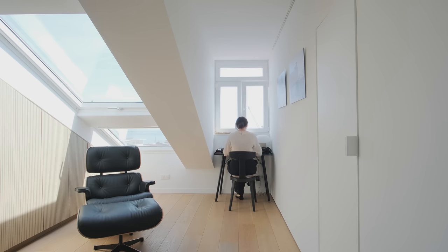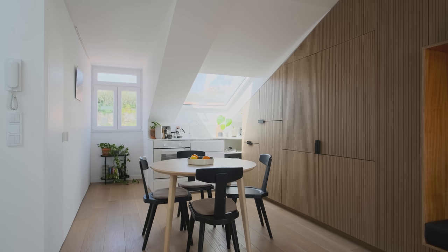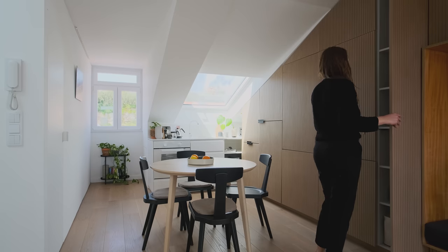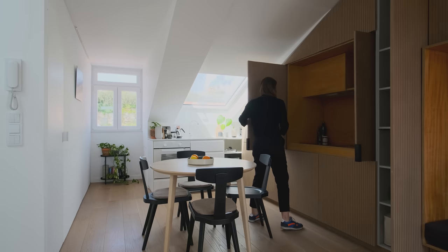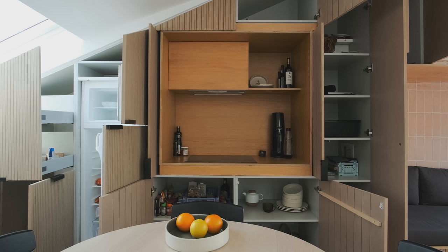The overall lighting is provided by a track system at the highest point of the apartment, with the possibility to turn on lights only for the kitchen or the living room. In the center of the living room is a circular dining table that can seat up to four. Part of the kitchen is fully integrated and hidden in the living room storage unit — the pocket doors open and slide into the unit to reveal the kitchen, which contains an induction cooktop, an extractor hood, a fridge, and space for a dishwasher.